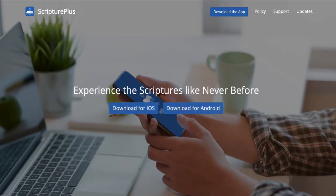Visit scriptureplus.org, download the app, and begin exploring the Scriptures in a brand new way. With the latest research and tools in your hands, you will feel more like an expert in the Scriptures and be more engaged in your study of the Gospel of Jesus Christ.